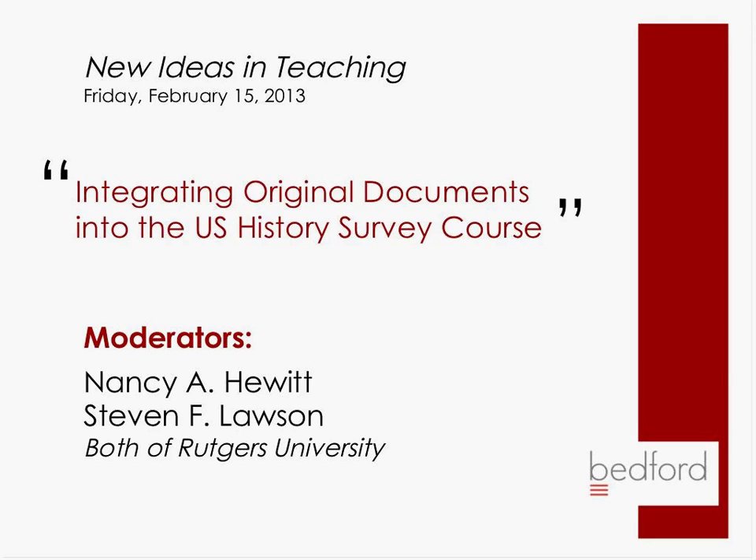I'm Stephen Lawson, and I'm here today with my wife and colleague, Nancy Hewitt. Together, we have more than 70 years' experience teaching American history surveys in diverse institutions. We want to talk with you today about various ways that we have integrated primary source documents into our classes.